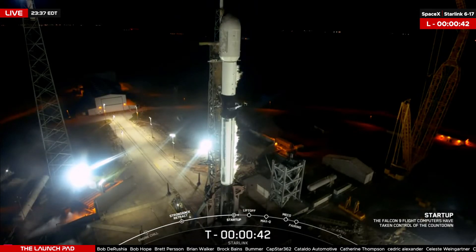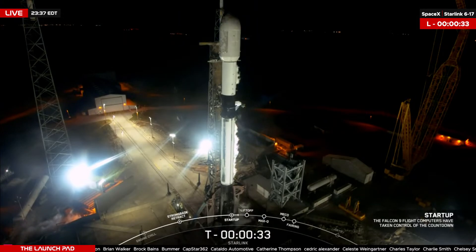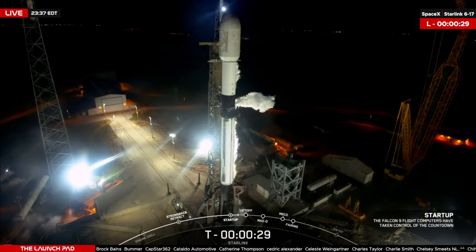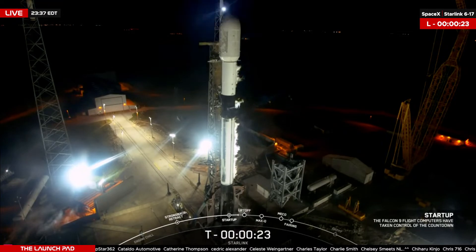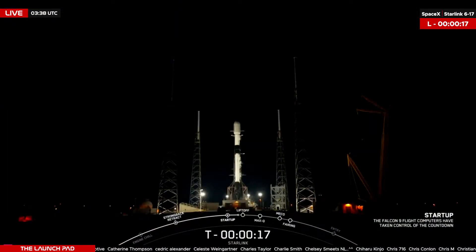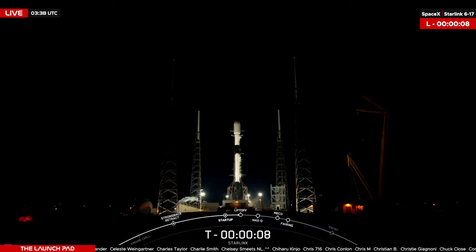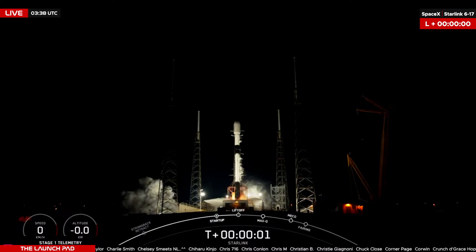LD, go for launch. T-minus 30 seconds and counting. T-minus 10 seconds. 5, 4, 3, 2, 1 — ignition, liftoff.